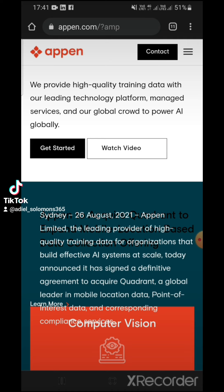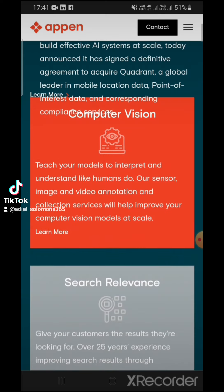You can do as many tasks as you like. They'll show you what's available once you've completed registration. I'm going to leave the link to this platform in the description, but it's also at appin.com.